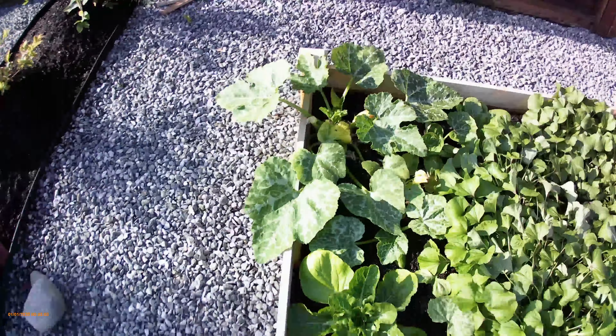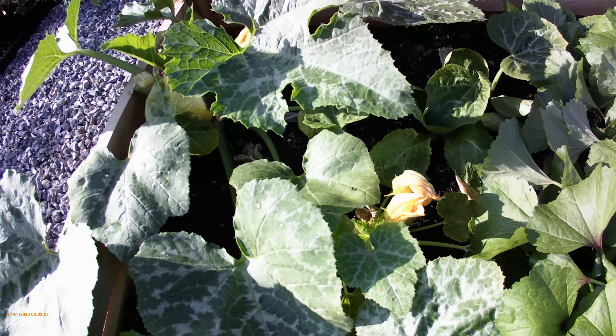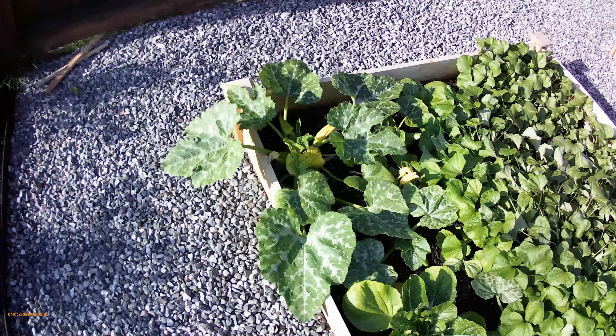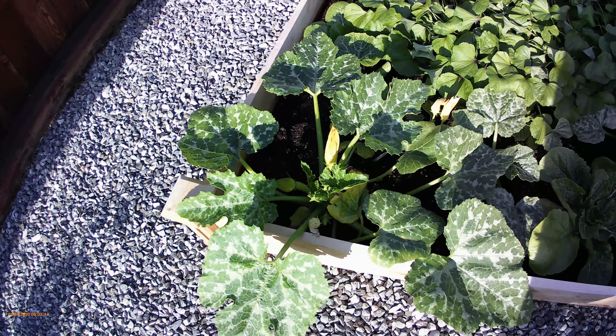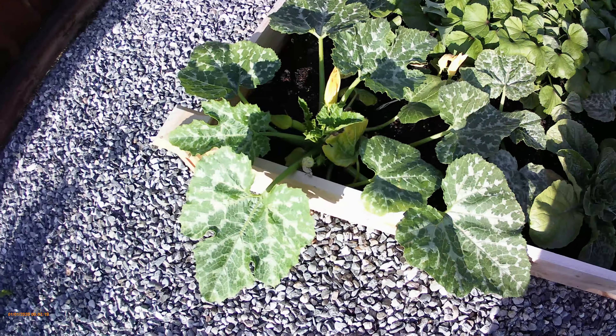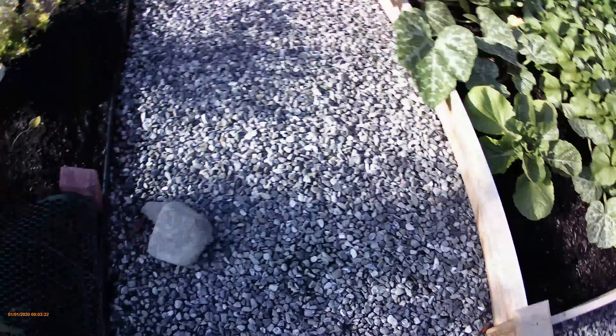Over here — I'm sure you know what these are — those are zucchini. They're doing pretty good already; there are several blooms and actually a couple of little babies growing.